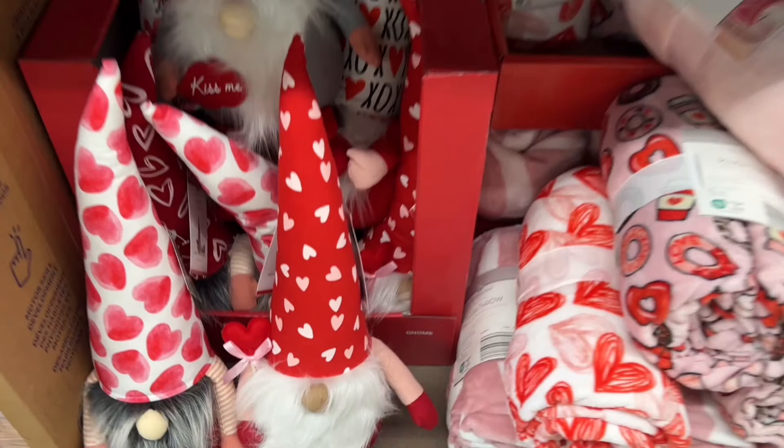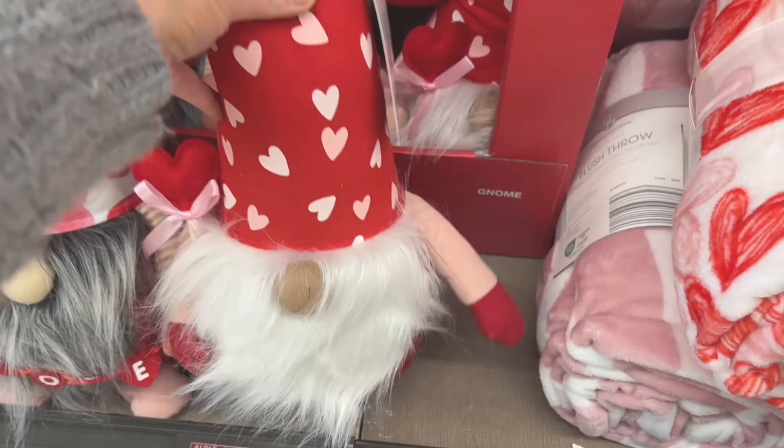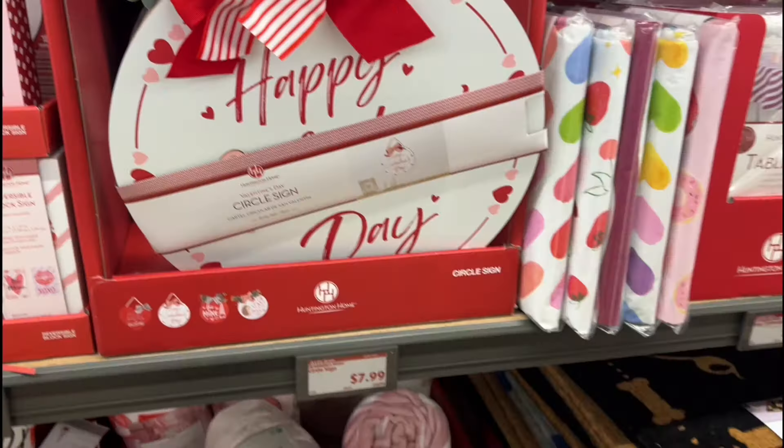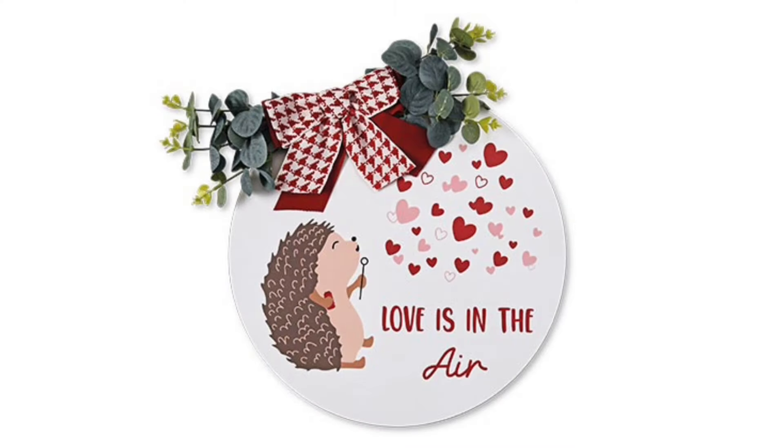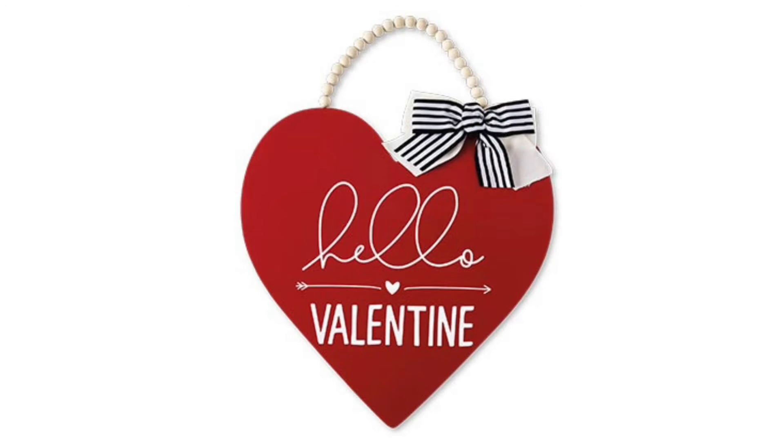On to the Valentine's Day stuff — I did this part a little differently since there were a lot of people in the aisle. How cute are these little Valentine gnomes — they're 20 inches tall, $8.99, and weighted at the bottom so they won't tip over. Here are circle signs that are 15 inches and $7.99 each, coming in four different designs.